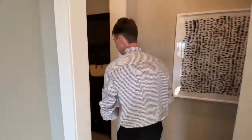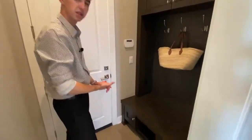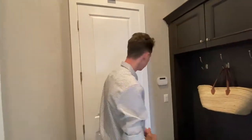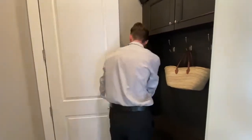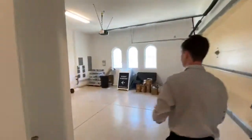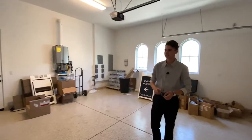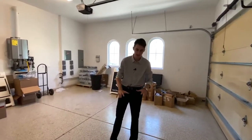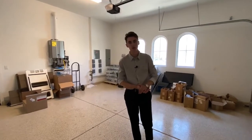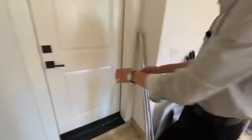Follow me outside that bedroom and let's take a look at the second mudroom. Since this property has two garages, that means two mudrooms — this one is definitely the smaller of the two; the larger one was towards the beginning of the video. Taking a look at the two-car garage space, it's identical to the one on the other side of the property, though unfortunately we could not see the other one as it is currently under storage.